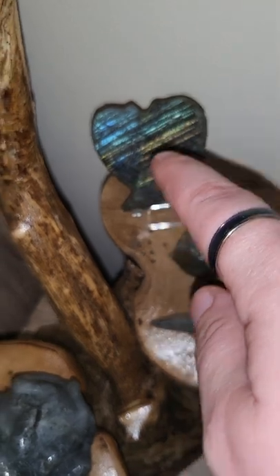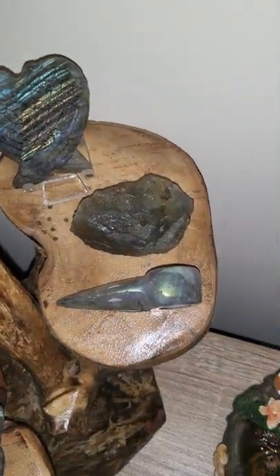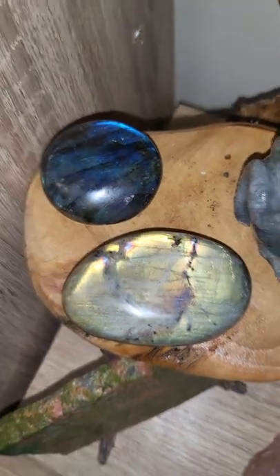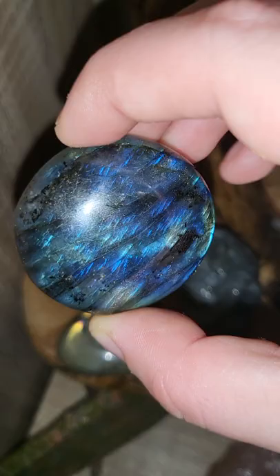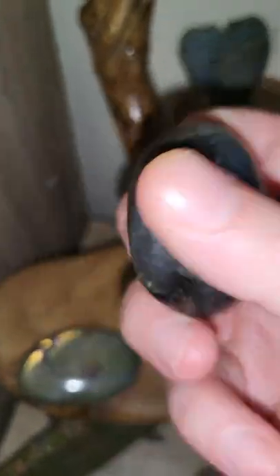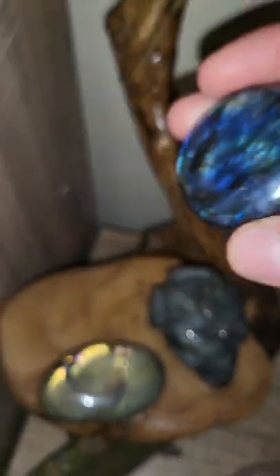I just love it. How stunning are those wings? And even the little palm stone — look at that. It's more on that side, but it's stunning.